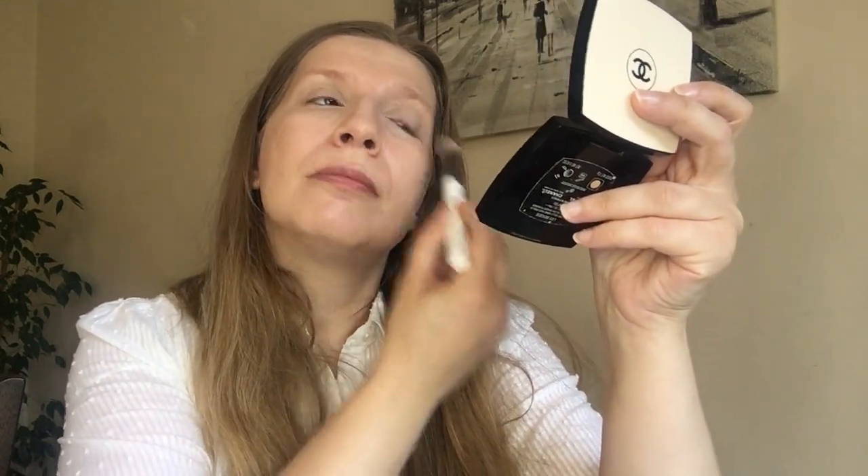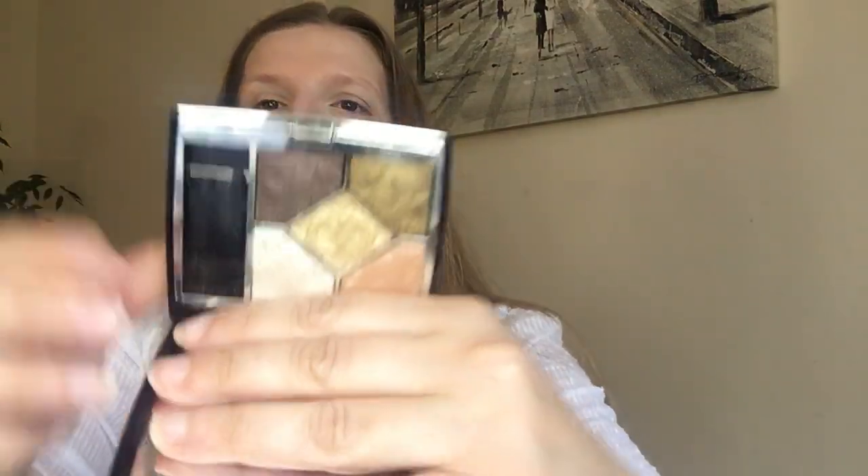I'm going to blend this concealer and then continue with my eyeshadow for a simple and minimalistic look for the summer. The concealer blended beautifully. Now we're going to continue with my Dior palette - oh my goodness, some product came off. I have to be careful with that. Anyway, let's make a start. As a first shade, I'm going to use this beautiful pink shade all over my lid.